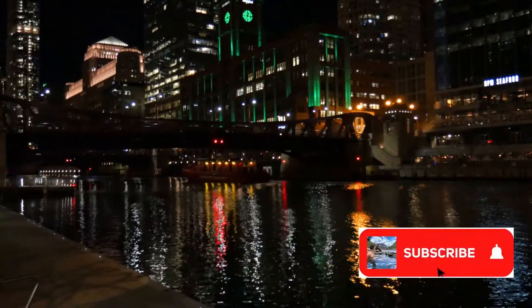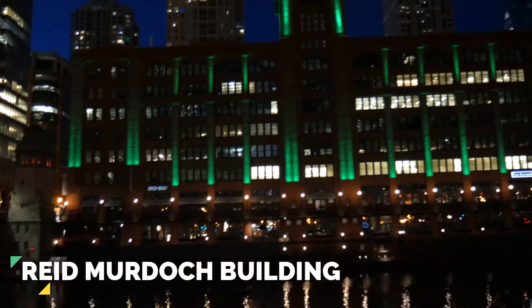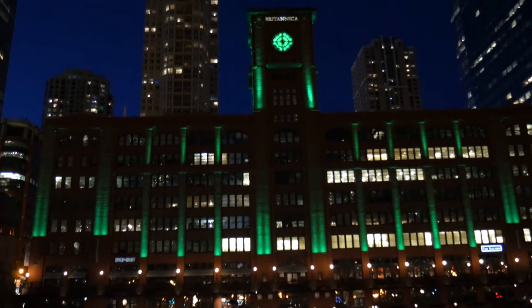Very close by, you can spot the Reed Murdoch Building. This is a seven-story office building that was opened all the way back in 1914. You can identify it by its very distinct clock tower.